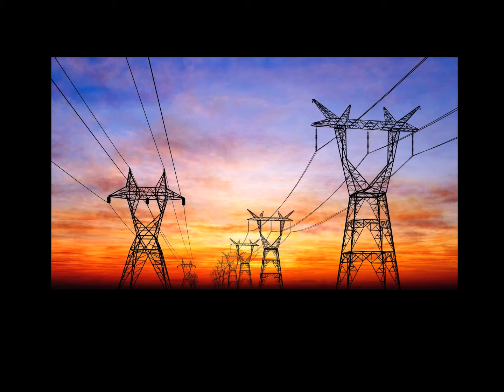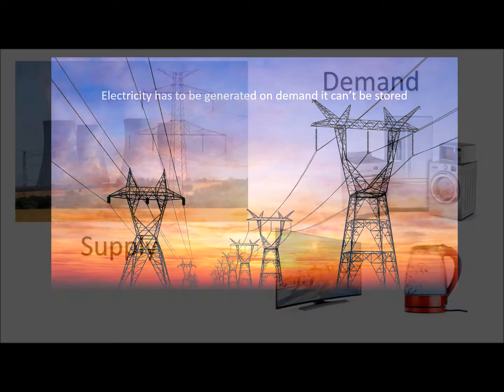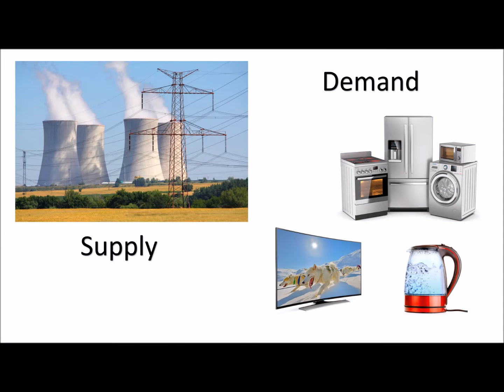The nature of electricity makes it difficult to store, so it has to be generated on demand when needed. It can't be kept in stock, rationed when in short supply, and nor can we make customers queue for it. So as supply and demand vary continuously, they have to be mapped continuously, making for a unique and complicated market.